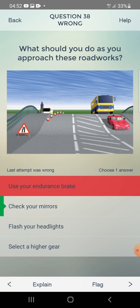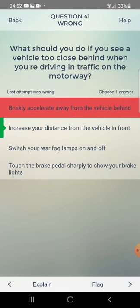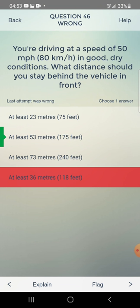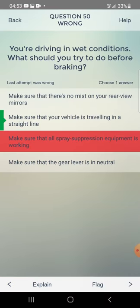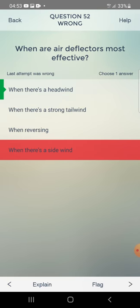High-sided vehicle in very windy conditions — avoid travelling: across suspension bridges. Approaching roadworks: check your mirrors. Vehicle too close behind on the motorway: increase your distance from the vehicle in front. At 50 mph in dry conditions: stay at least 53 metres behind.